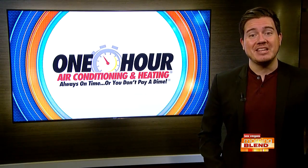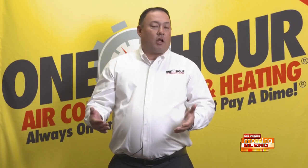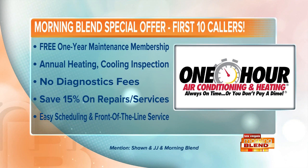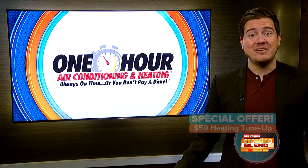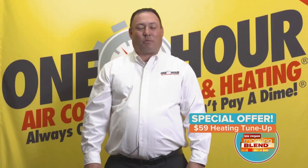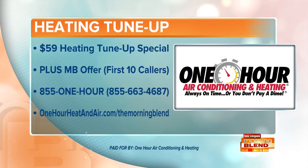Before we go — we love saving people money, and you have a great special going on. We offer what's called a Comfort Club, a maintenance program where you get one tune-up for the heater in the fall or winter, and one tune-up for the air conditioning in spring or summer. It also gives you additional discounts on repairs and diagnostic fees. The first 10 callers to our shop will get a free Comfort Club — and even if you're not one of the first 10, there's a $59 heating tune-up special as well. Donovan, we appreciate your time. For more on One Hour Air Conditioning and Heating, head to onehourHeatandAir.com/themorningblend, or call 855-663-4687. Be one of the first 10 and mention Morning Blend.